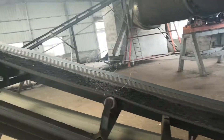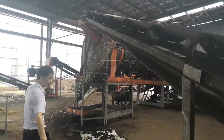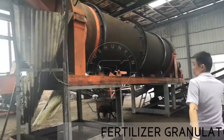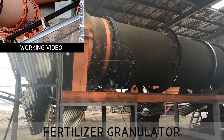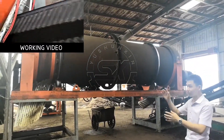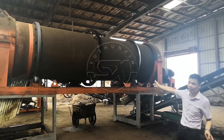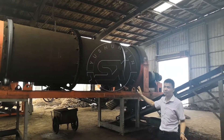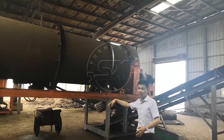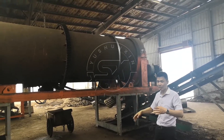Then it goes to the granulating machine. This is a combined granulator using a pin granulator and a drum granulator. The capacity can reach 8 to 10 tons per hour. The outside is the drum granulator and the inside is the pin granulator. They rotate at the same time.